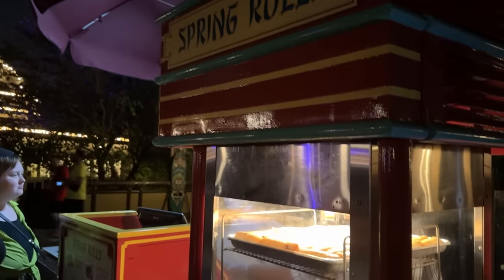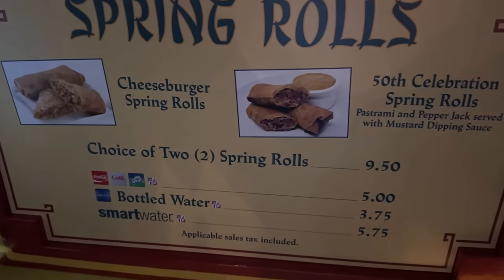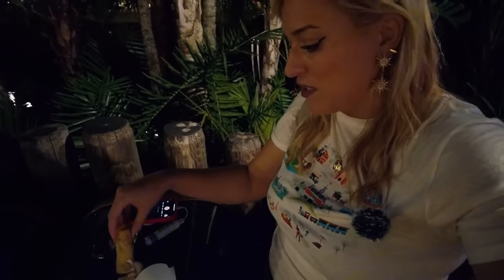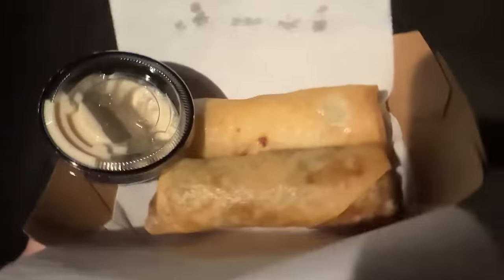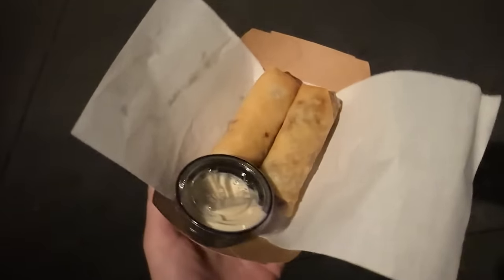Had a few minutes to kill before my Pirates Lightning Lane, so I grabbed one of my favorite snacks in the Magic Kingdom — the Cheeseburger Spring Rolls — first Magic Kingdom snack of 2023. They're at a little cart right outside Adventureland and come in cheeseburger and 50th anniversary pastrami and pepper jack varieties. Basically those ingredients shoved into a fried spring roll — delicious. The cheeseburger ones are my favorite, with a secret dipping sauce that's like a garlic aioli. Before the 50th they would mix up flavors — buffalo chicken, Philly cheesesteak, pepperoni pizza — so I'm looking forward to seeing what they bring this year.